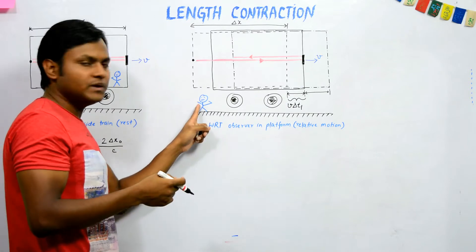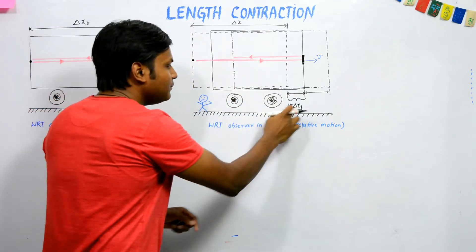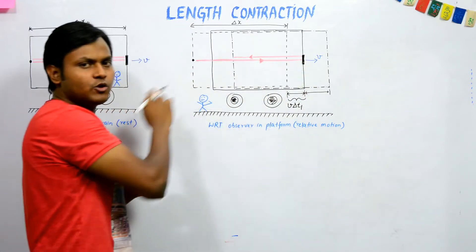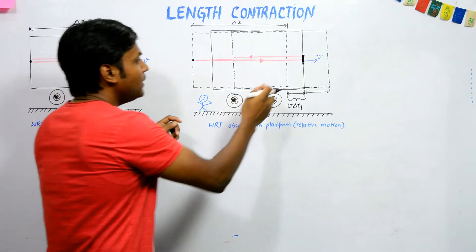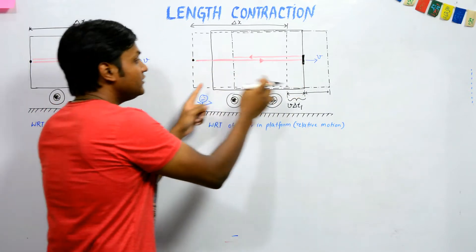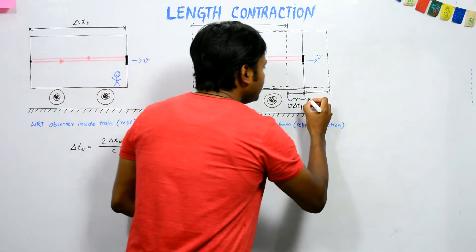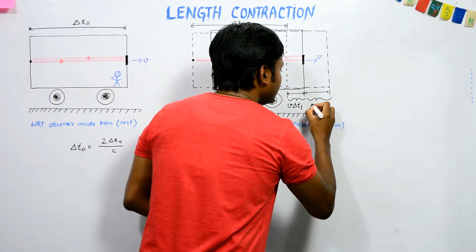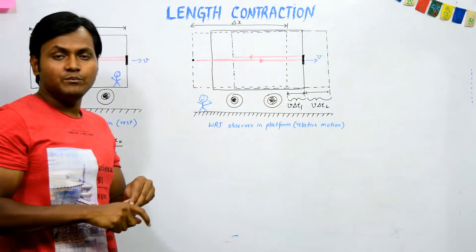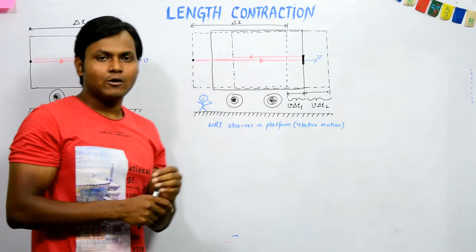These measurements are made by the platform observer: he measures the length and records the time on his watch. From the mirror the light gets reflected backwards, but as it travels back to its initial point the train has also moved forward. This extra forward distance is v·del t2, where del t2 is the time period for light to travel from the mirror back to the initial point.